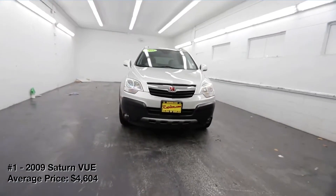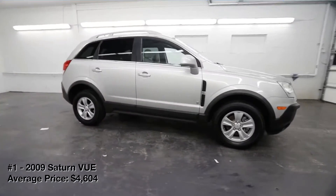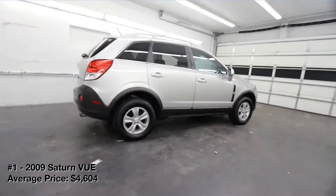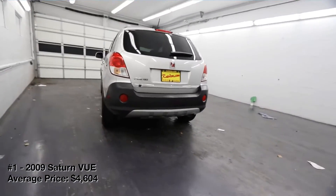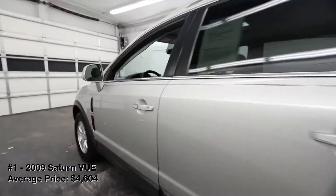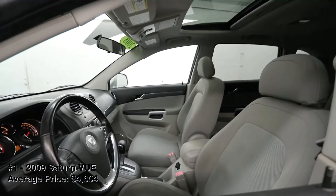2009 Saturn VUE. The second-generation Saturn VUE was in production from just 2008 to 2009. Even so, these SUVs seem to have withstood the test of time. The VUE rates well for reliability and crash safety, and its airy cabin offers plenty of space for passengers and cargo. It's a comfortable SUV to drive day-to-day as well, and its engine lineup provides sufficient power. Options include a four-cylinder with 169hp and a pair of V6s with 222 and 257hp, respectively.